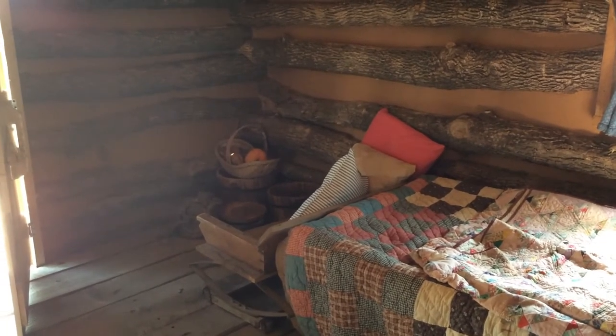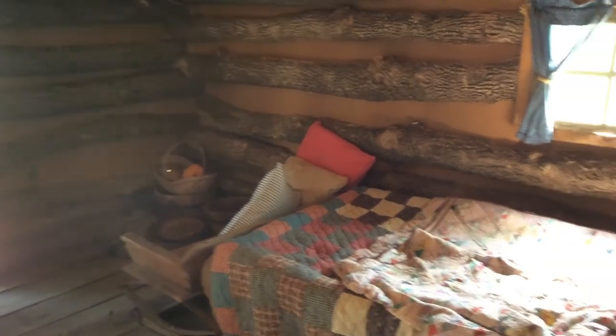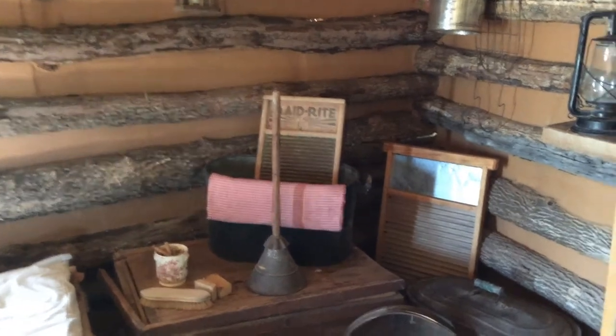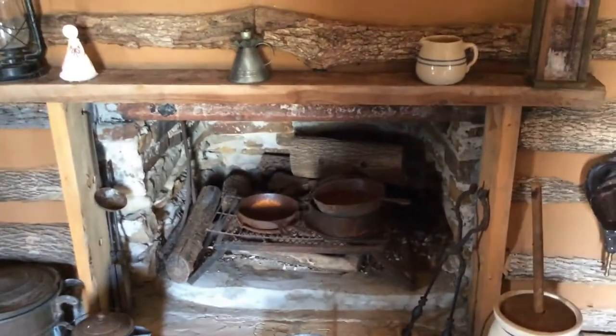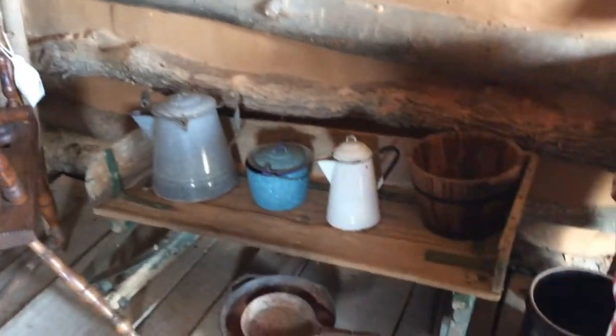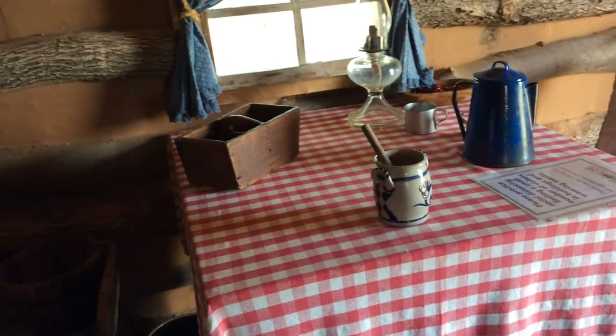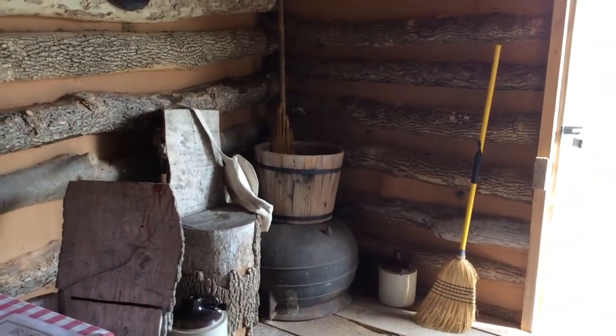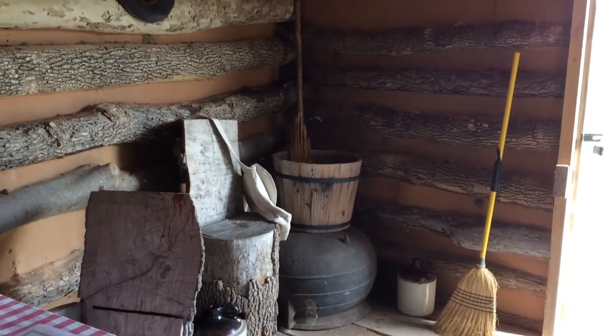The lighting is probably not going to be the best here, but here are some shots from inside the cabin. A little fireplace. Dining room table. Hard to imagine a family of four or five living in here.